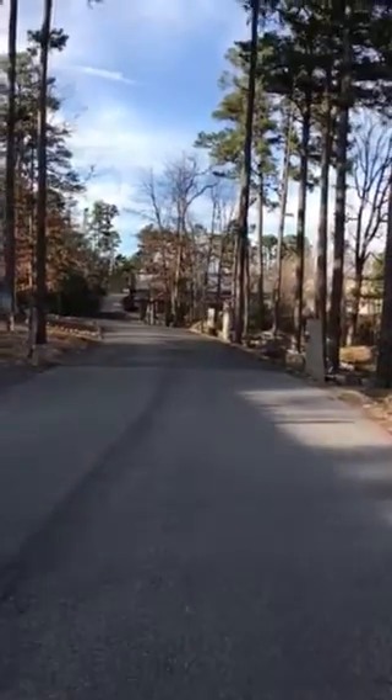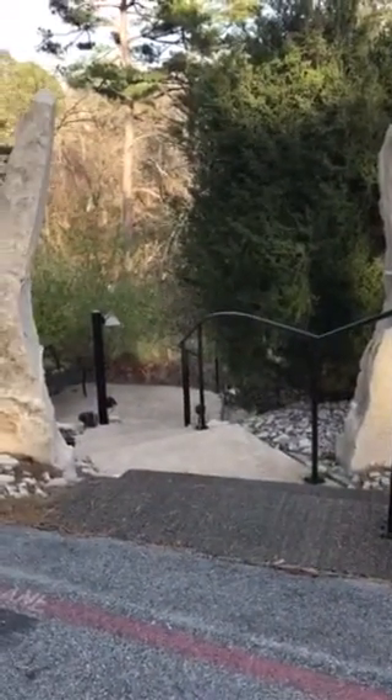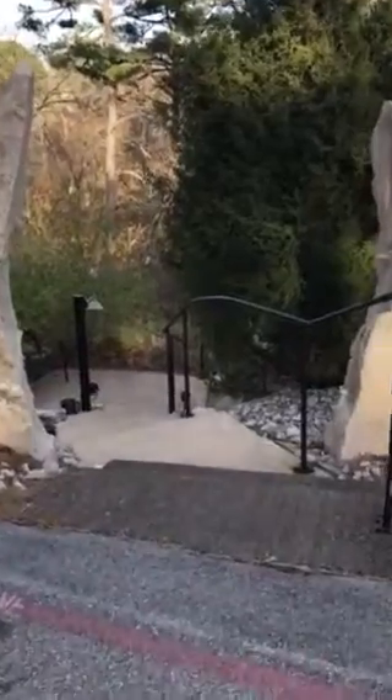So this is the roadway we come up. And then this one, number 24, is us. So I'm going to take you down and show you exactly what it looks like.